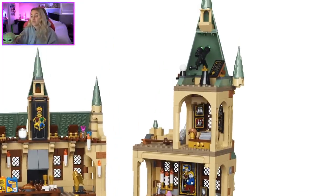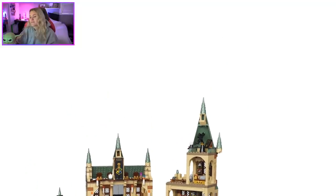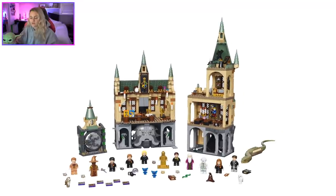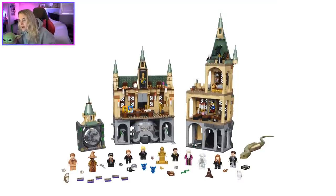Lockhart's office is my favorite section of the set — the layout is very similar to the movie, which is amazing. There should have been more bones at the bottom of the Chamber. I love this set. I really want to do a video when I get all the Hogwarts sets and combine them. You can see the Technic pins next to the Salazar Slytherin chamber head thing, so it will connect with the existing system.